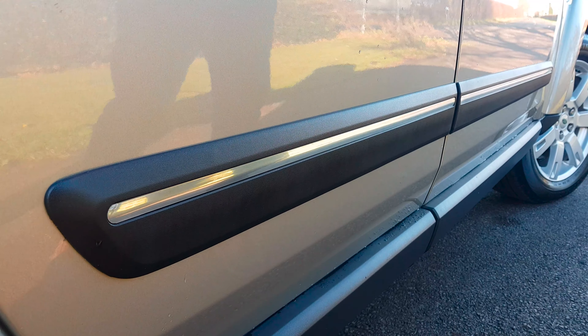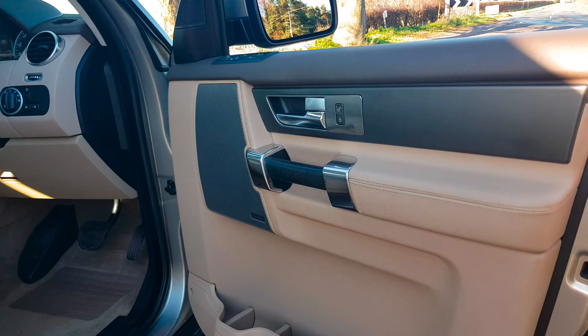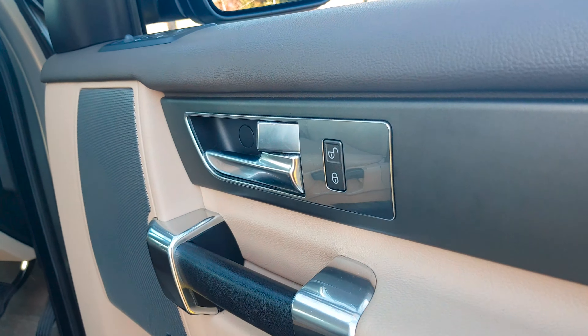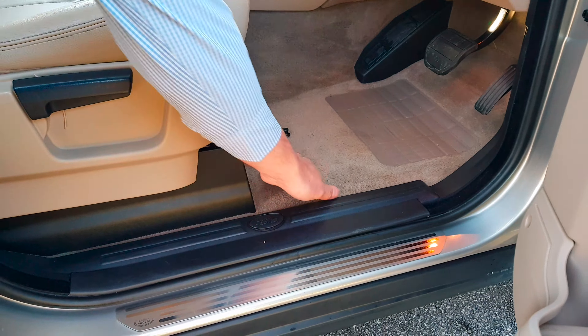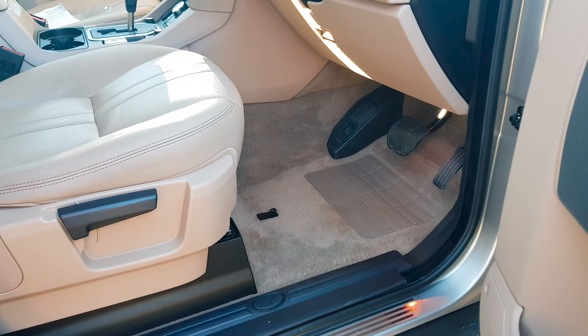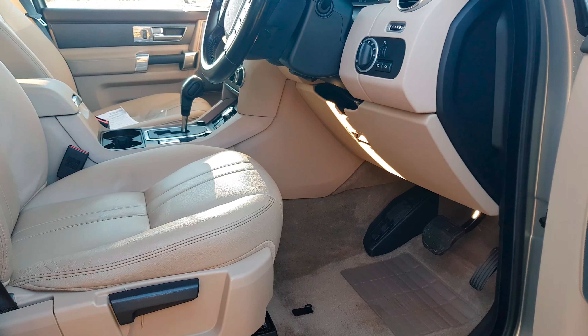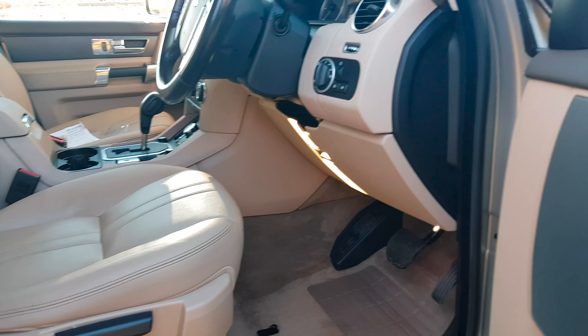The protective rubbing strips fitted down either side look very good. On the driver's door edge there's no chip mark damage and the door cards are not kicked to death. The threshold is not battered, the carpet sets have been well protected by overmats, and the edges of the leather seat are in very nice condition — it all feels fresh and new.